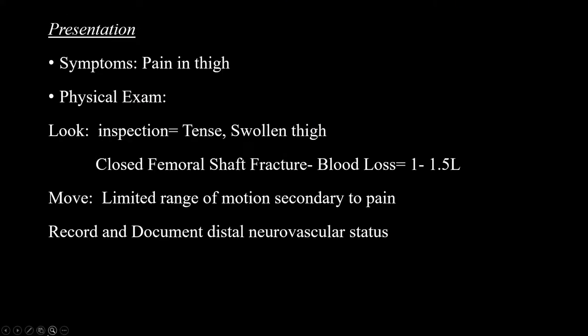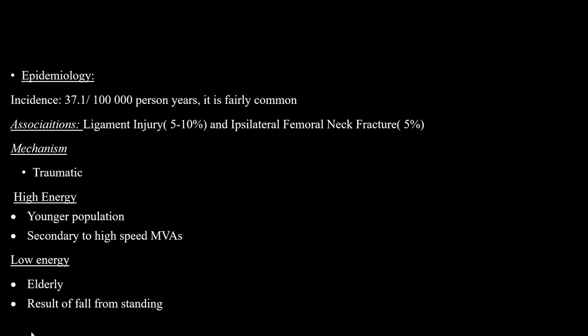Femur shaft injuries present with pain in the thigh, which is tense, associated with bruising and swelling. With a closed femur fracture, you can expect blood loss of as much as 1 to 1.5 litres. There is limited range of motion secondary to pain. With an incidence of 37,000 per 100,000 persons per year, it is fairly common. It is associated with ligament injuries and ipsilateral femoral neck fracture.